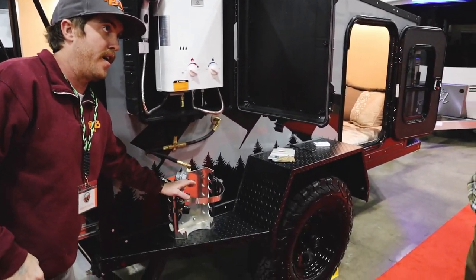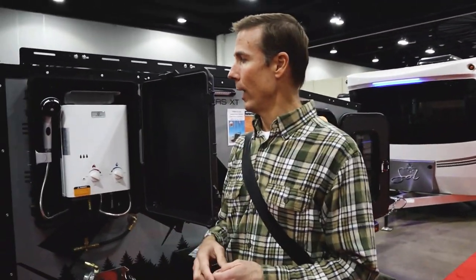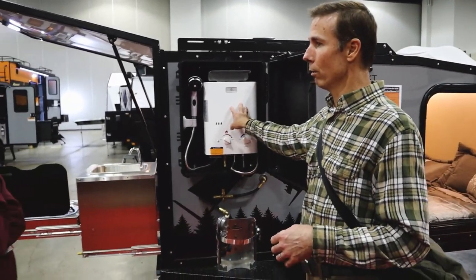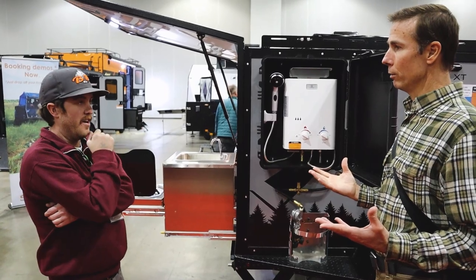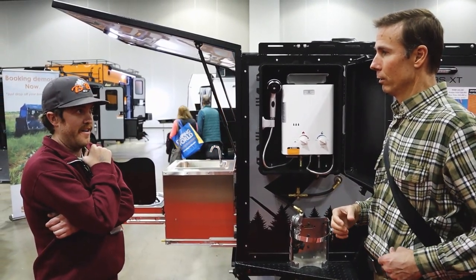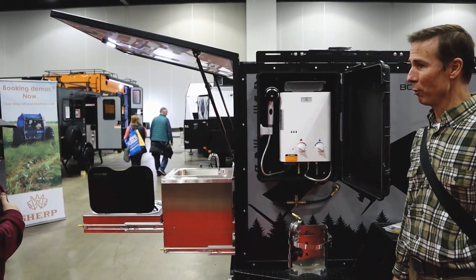The 11-pound propane tank goes right here. If you're out for a long weekend — three or four days — making hot water and running the heat in cold weather, that 11-pound tank will run the heat for 35 hours straight. So you've got plenty of propane, since you're probably not sleeping 35 hours in three days.